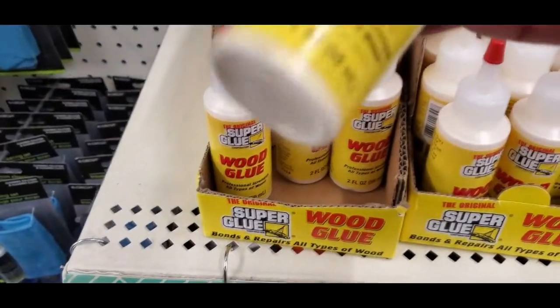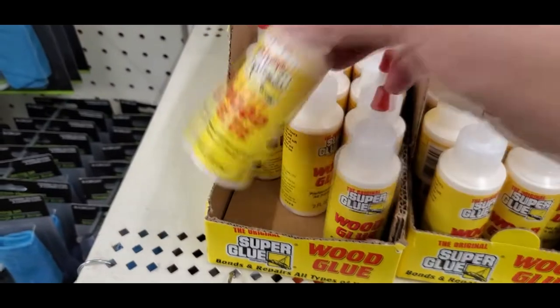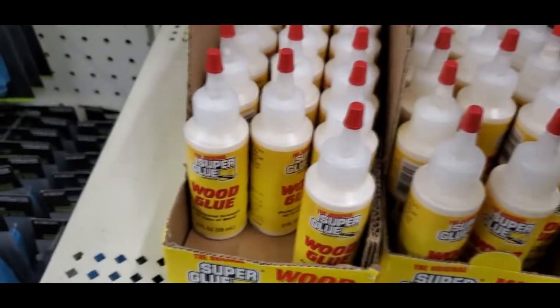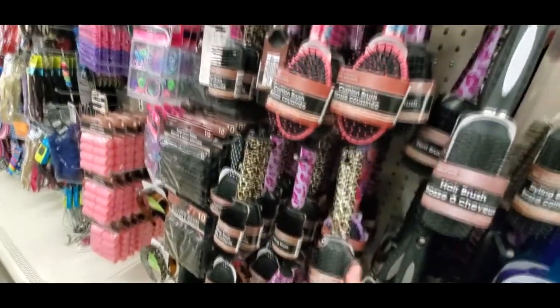This is new — I've not seen this before. Super Glue has now got wood glue. Got a million and two uses for that, but again, do I really need it right now? And like I said, their hair care section is actually really, really good.